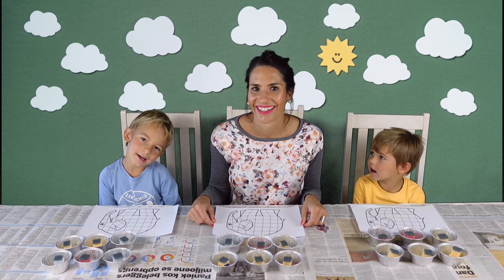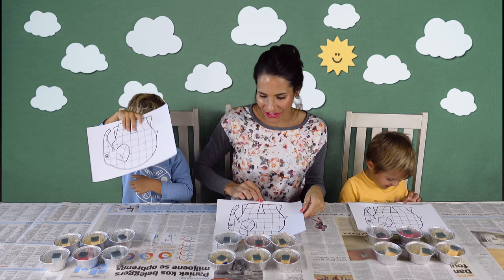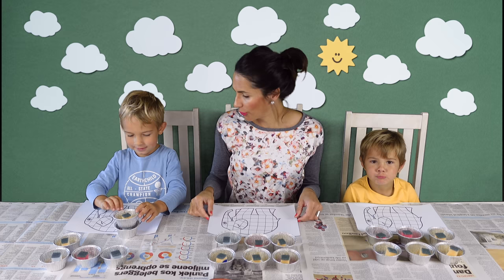So YouTube, today we are painting Elmer the Patchwork Elephant. We are using six different colors of paint, and we've taken normal kitchen sponges and just cut them into smaller cubes for our different colors. Are you two ready? Yeah! We'll add this template for you in the description below the video.